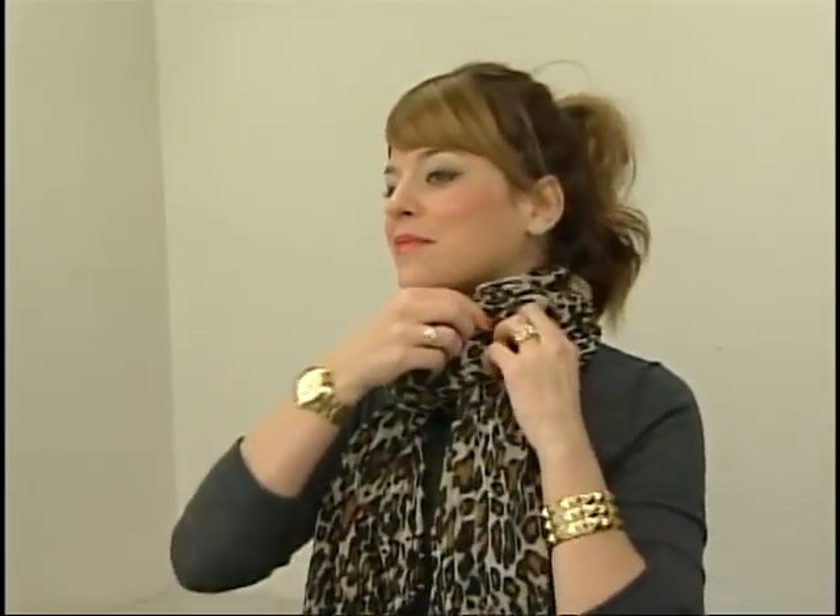Last is the hidden knot using the leopard scarf. Loop it around your neck once, tie a little knot, then pull the excess fabric over top of the knot so it almost creates a little turtleneck effect, with a little bit of fabric hanging down. This looks great under a jacket and really shows off your scarf.